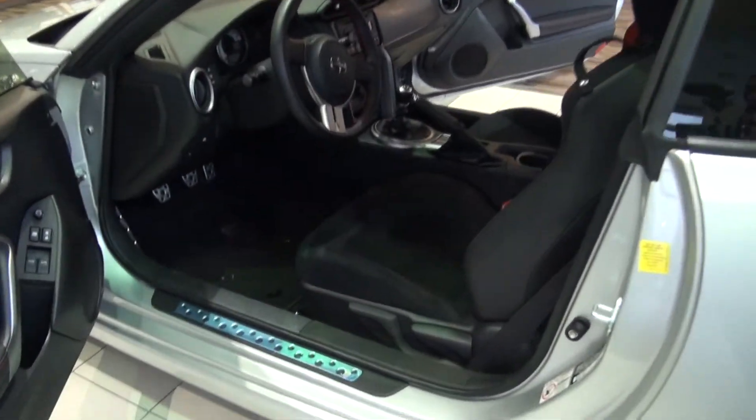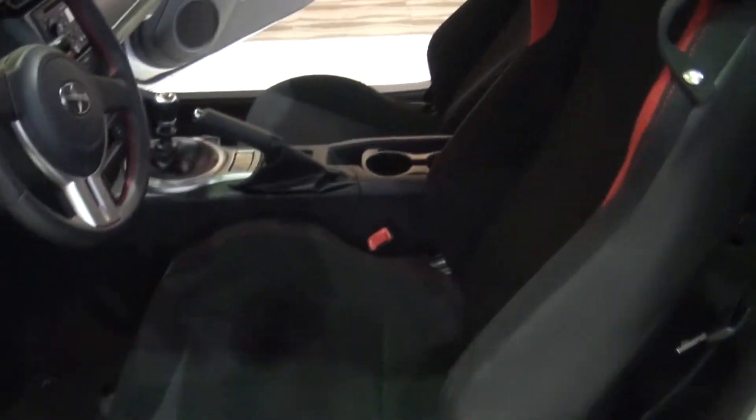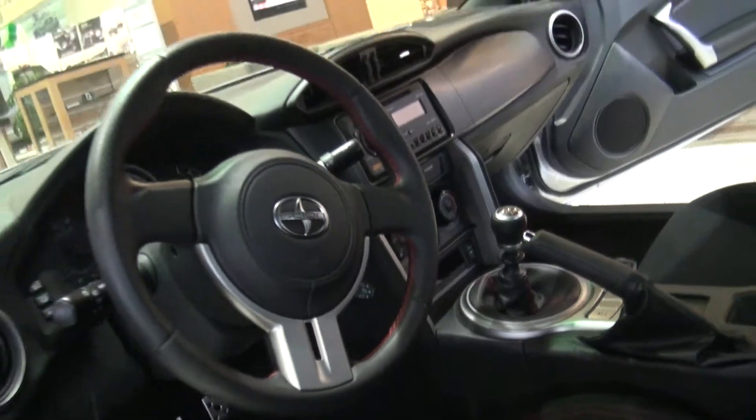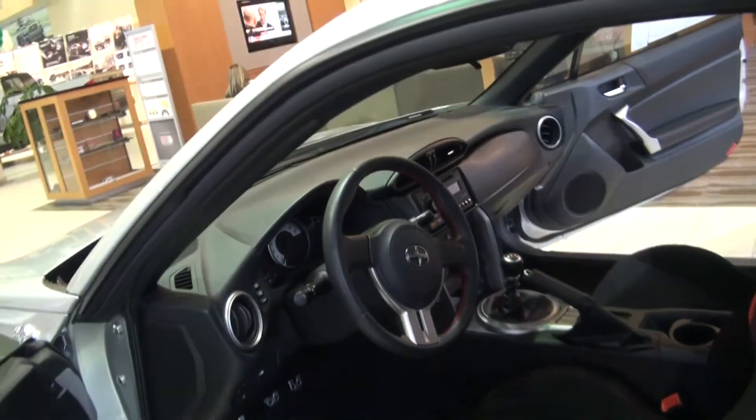It's got red trim on the seats, as you can see, and on the steering wheel. This one is a manual six-speed transmission. We also have an automatic with sport paddle shifters as well.